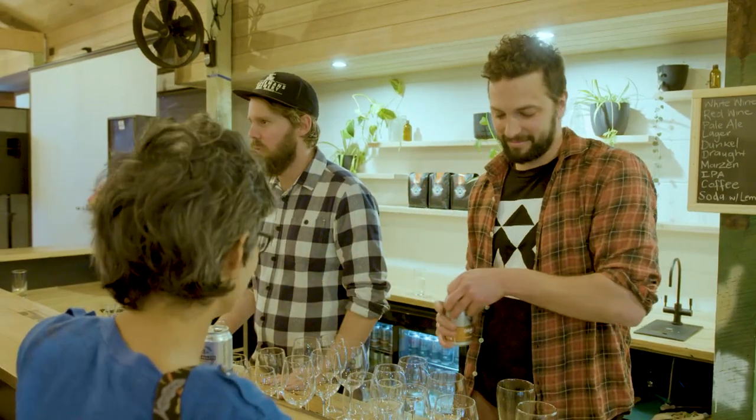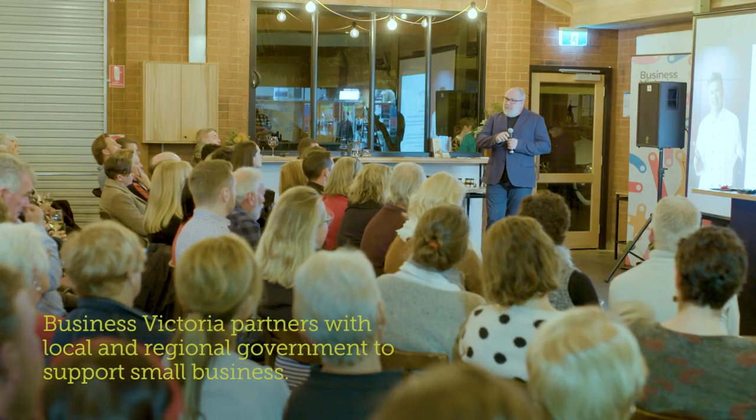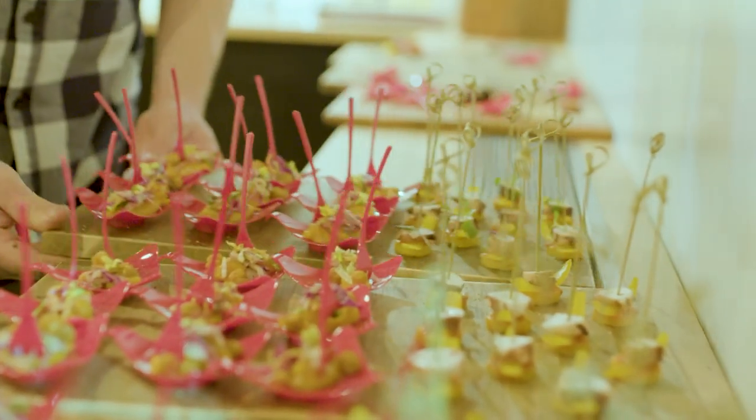These local events prioritise skills training for newly arrived migrants, refugees, unemployed people, women, Aboriginal businesses, and those people with disabilities.